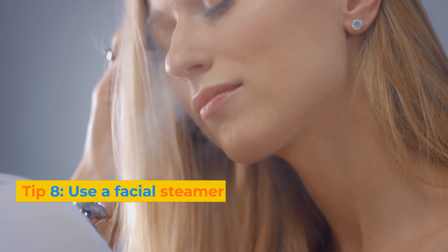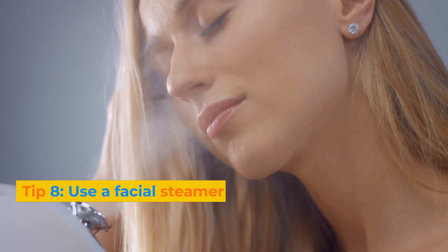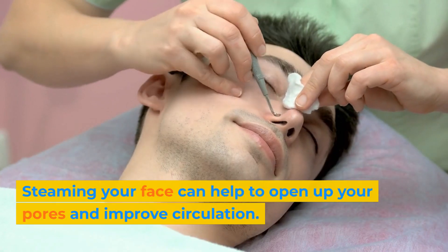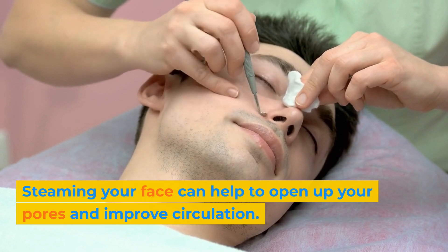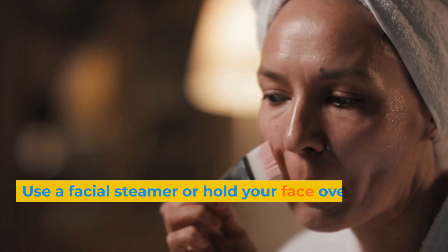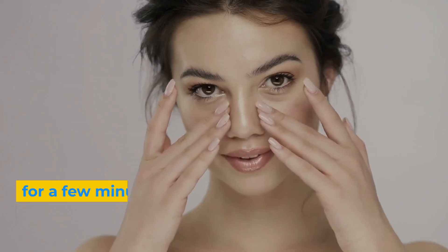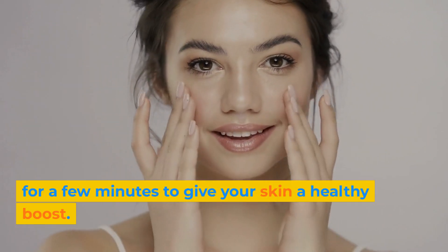Tip 8: Use a facial steamer. Use a facial steamer or hold your face over a bowl of hot water for a few minutes to give your skin a healthy boost.